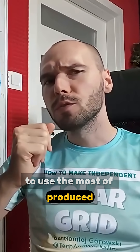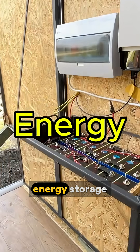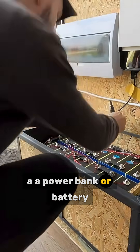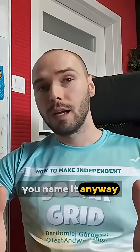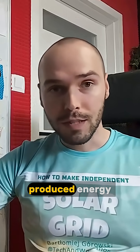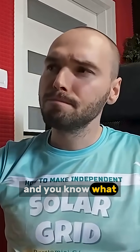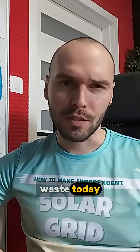Wouldn't it be nice to use most of the energy you produce? This is a 50 kilowatt hour energy storage — a power bank, or battery, you name it. After your solar panels produce energy, you most likely want to use it, but sometimes that's not possible and it all goes to waste. I don't like that, so I'm putting an end to this waste today.